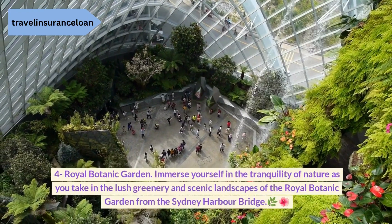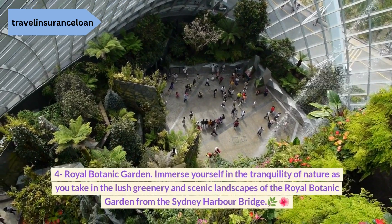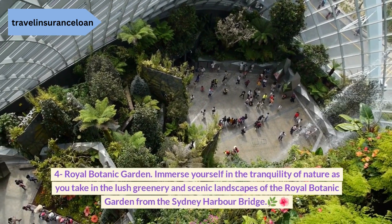4. Royal Botanic Garden. Immerse yourself in the tranquility of nature as you take in the lush greenery and scenic landscapes of the Royal Botanic Garden from the Sydney Harbour Bridge.